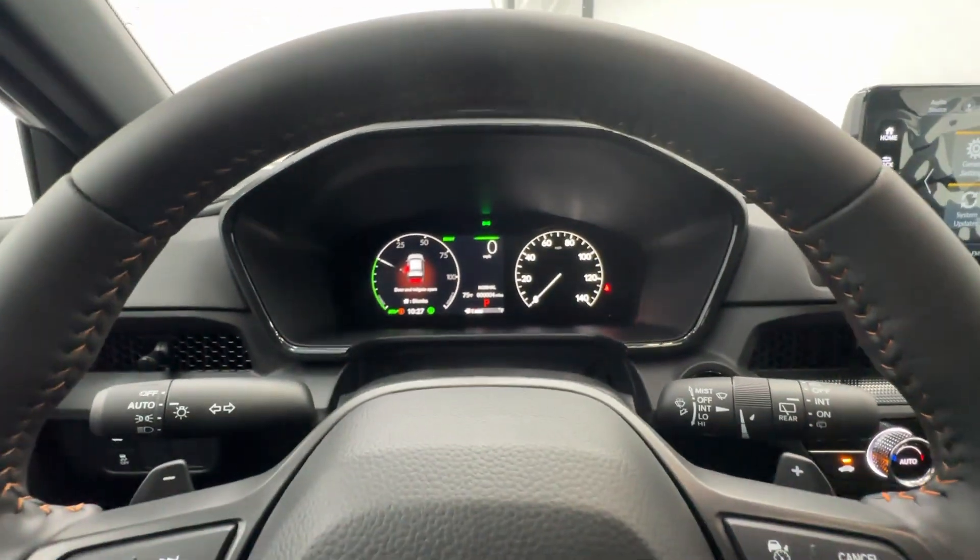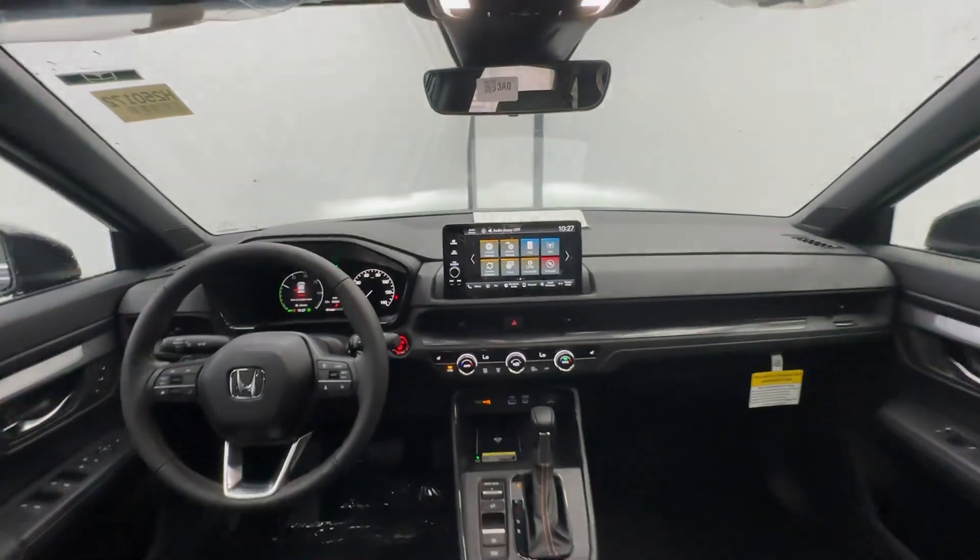Get the fuel efficiency you need and the style and versatility you want in this ingenious CR-V Hybrid. Our team will give you an outstanding...